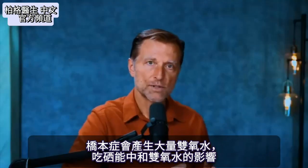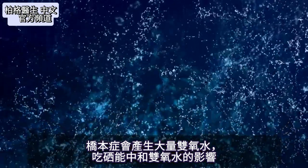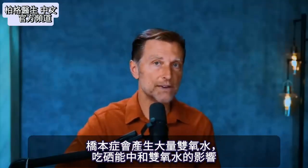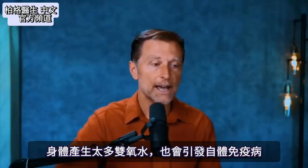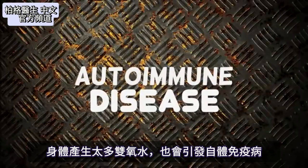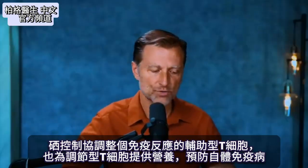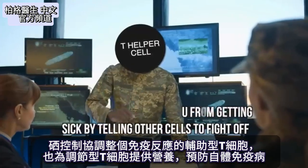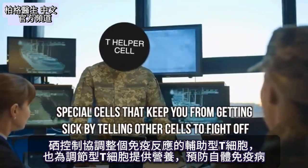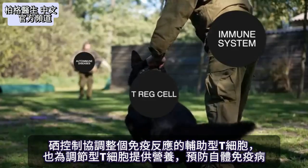With Hashimoto's, a lot of hydrogen peroxide is generated. By taking selenium, you can help neutralize the effect of hydrogen peroxide — and too much hydrogen peroxide itself can trigger an autoimmune disease. Selenium also controls the T helper cells that orchestrate the entire immune response, and it feeds the T regulatory cells, preventing autoimmune diseases.